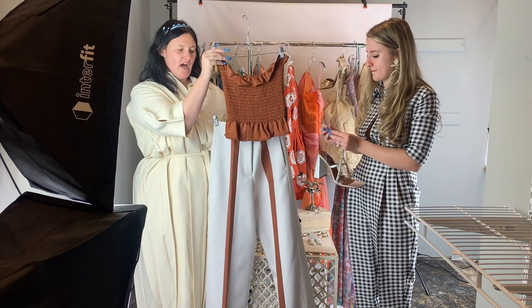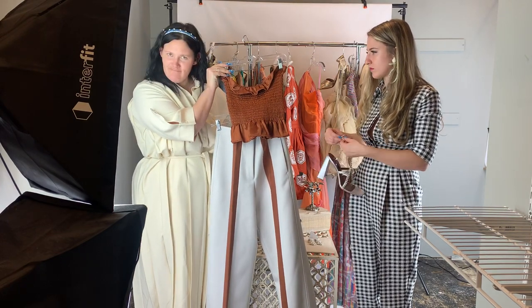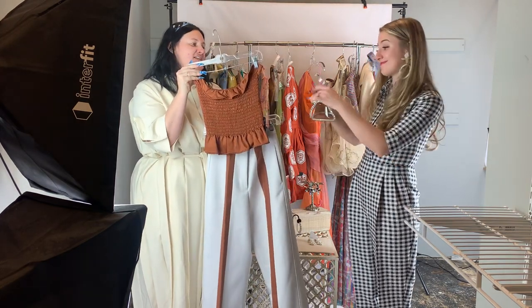The top is Christian Siriano — a cute little rust, orangey color — pairing with these Jill Sander pants and Area shoes.